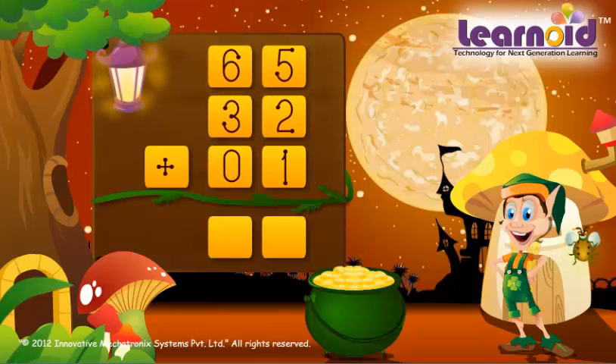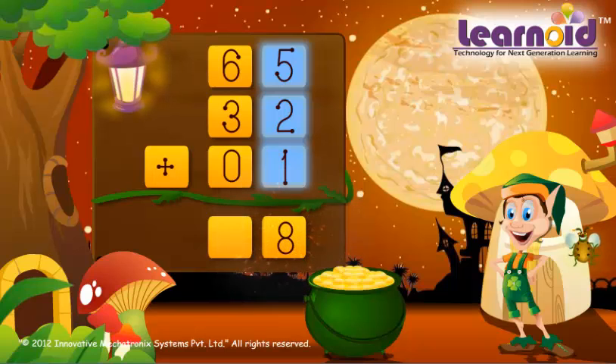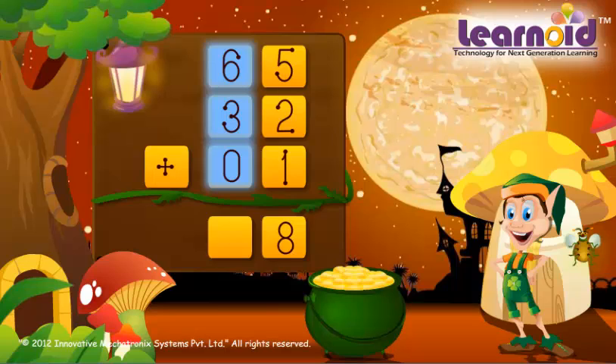The numbers are 65, 32 and 1. 5 plus 2 plus 1 is 8. 6 plus 3 plus 0 is 9. The sum is 98.